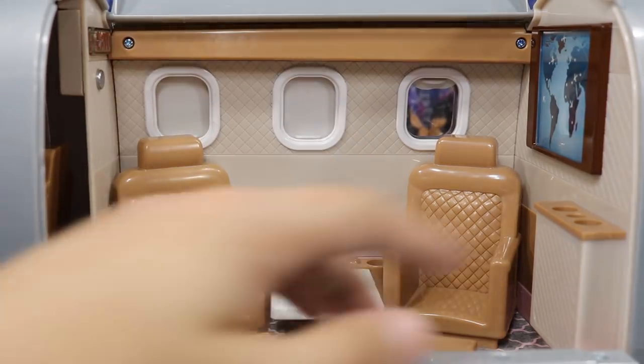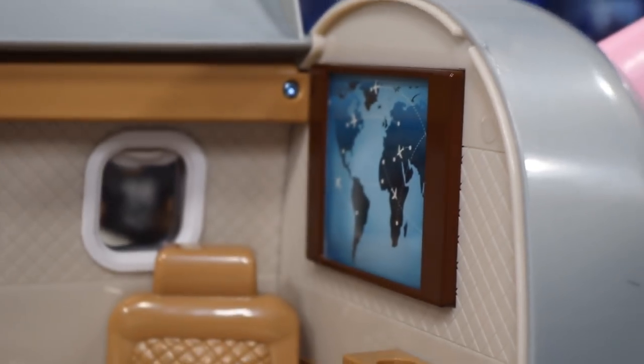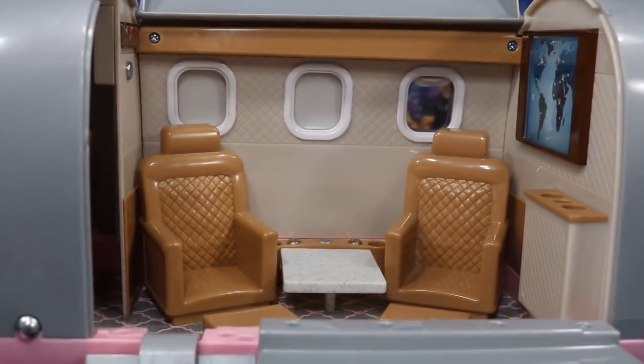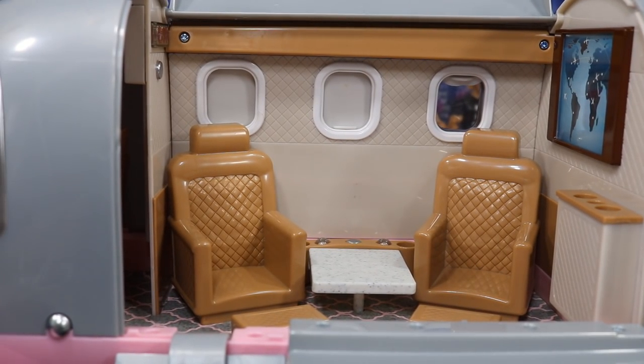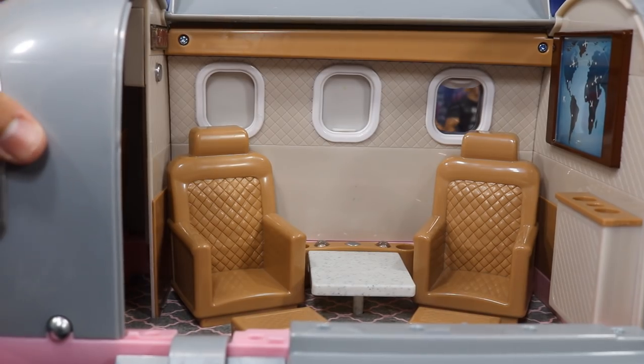There are also some cup holders on the side — little drink holders over here — and there's a little world map on the wall right here. I don't know if it lights up; I don't think it does. It's kind of hard to get a better look at the cabin — there's not really a way to lift this up.